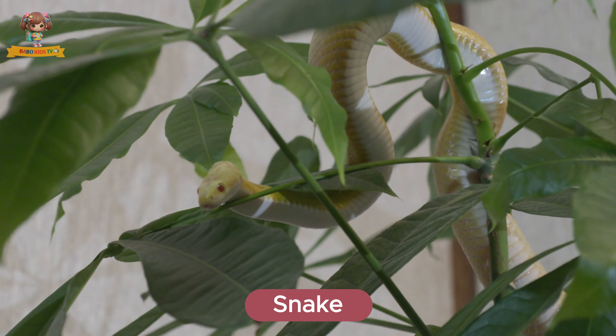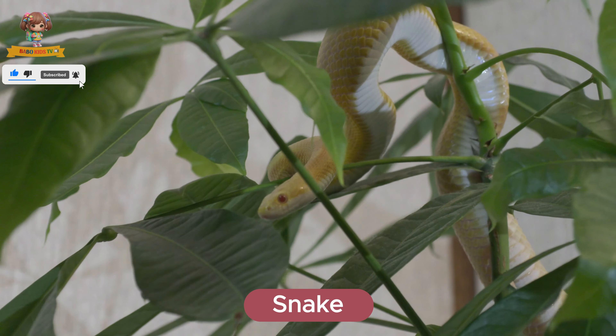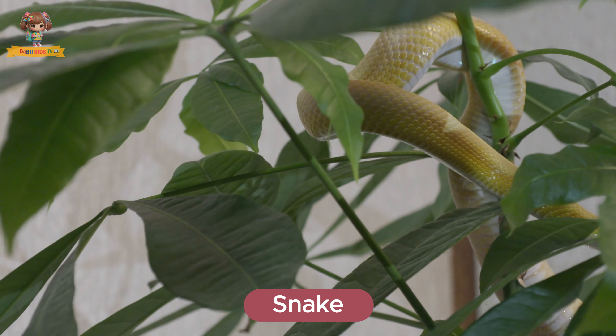Here's a snake. Snakes are reptiles with long, flexible bodies and no legs. They live in forests, deserts, and grasslands. Snakes eat rodents, birds, and eggs.